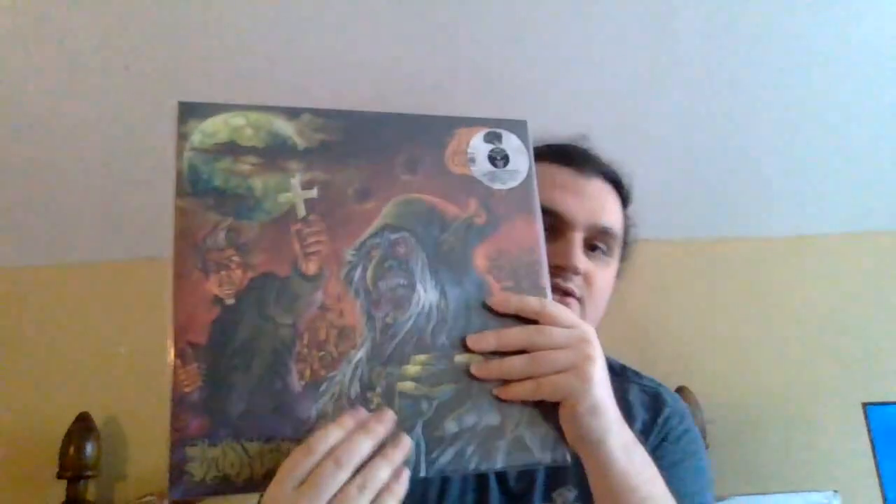Next is Stoned — their first official album through Hell's Headbangers, and their second official release next to the Midnight Mass EP. It's another 2023 reissue by Hell's Headbangers. Gatefold right here. Comes with another Halloween decoration. Comes with another sick-ass poster right here. On a printed inner sleeve.